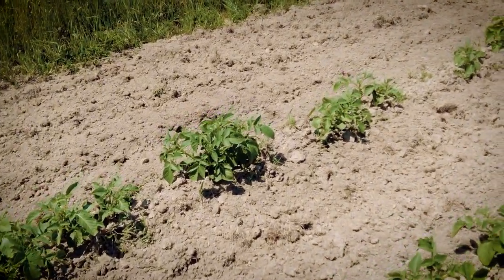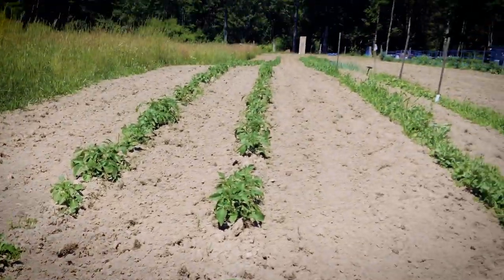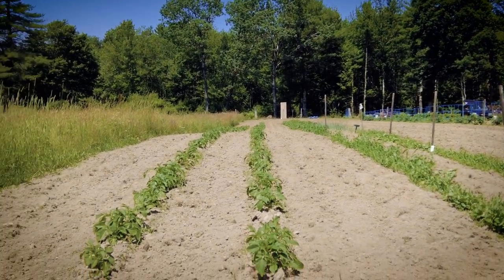And this is our potatoes. See how long the rows of potatoes are — it lasts us through the winter. That's a whole winter's supply.